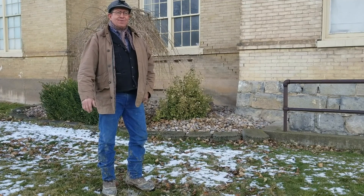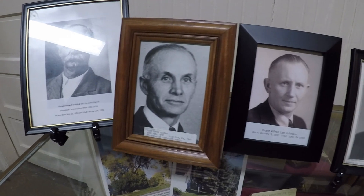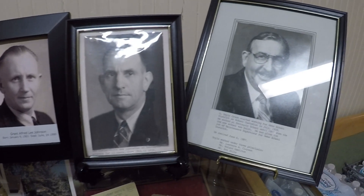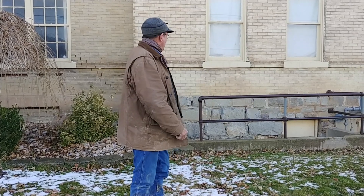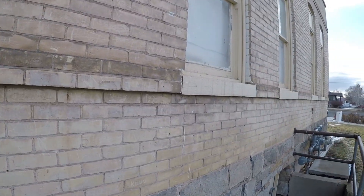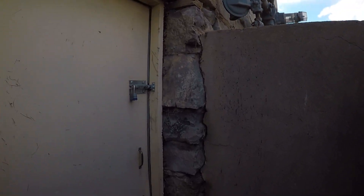The boiler had to be checked every eight to ten hours, so it was handy for a custodian to live close by. The custodians I know of were Keith Holman, then Grant Johnson, then Lee Christensen, then Doyle Crook. By the time Doyle was custodian, they had a gas-fired boiler, which made it much easier. We'll go down — this is where the custodians would enter the boiler room, and there's also an entrance into the basement here.